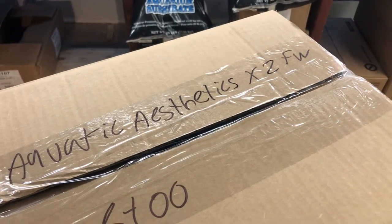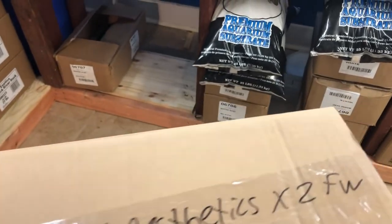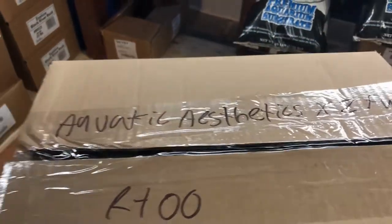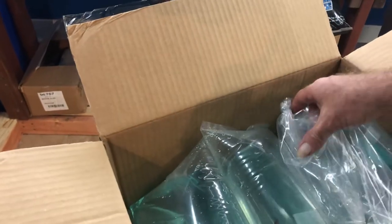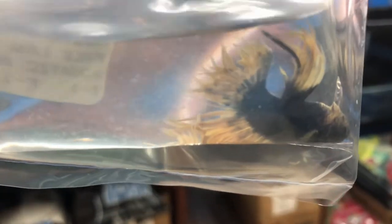Hey guys, shipment number two of this video. So let's take a look here, see what we've got. First, we have a betta we wanted to bring in and try out, see what he looked like. It is a mustard gas crown tail.